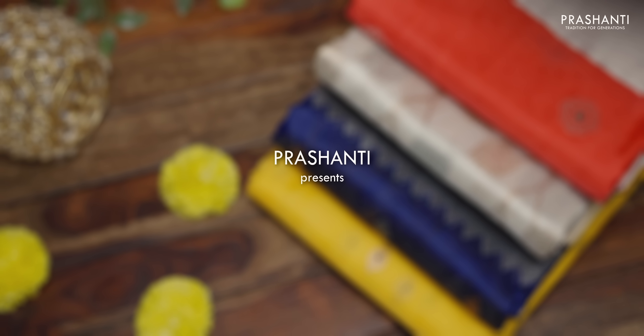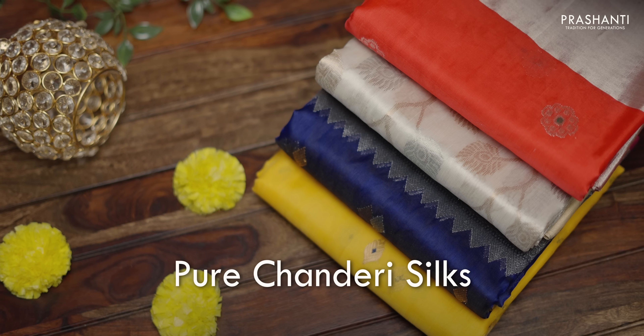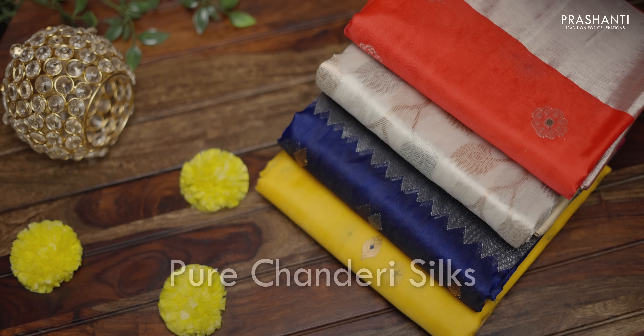Let's quickly get started. I'm going to randomly pick and show you 20 sarees in today's video, but we have 100 plus sarees uploaded only from today's collection. To buy these sarees you have to log on to www.prasanthisarees.in. You can also download our app that's available in both iOS and Android.